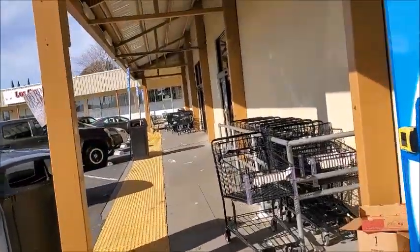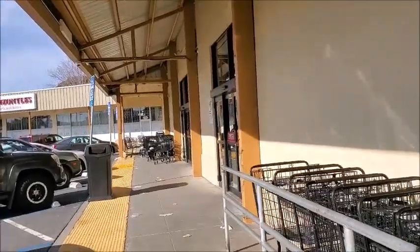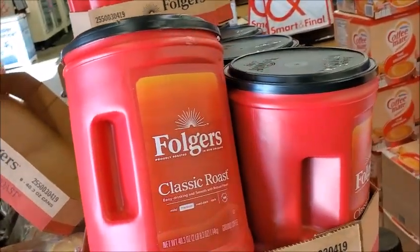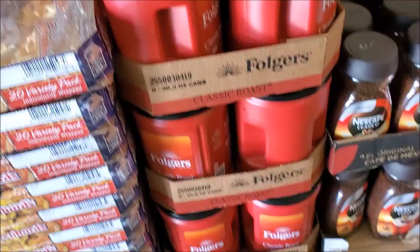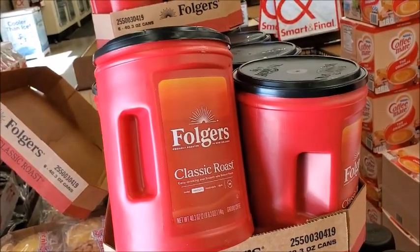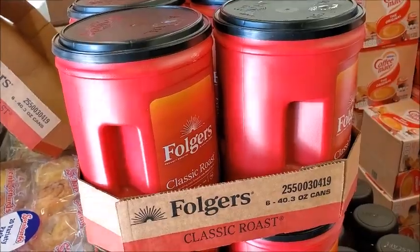Haven't been to Smart and Final for a while, so I think I'm gonna go check it out. Maybe they have discount Christmas stuff. Here's a three pound container — oh no, two pound containers for $11.99. I think the Smart and Final near my mom's house has three pounds for $11.99, so I'll wait until I go to the Smart and Final near my mom's house.